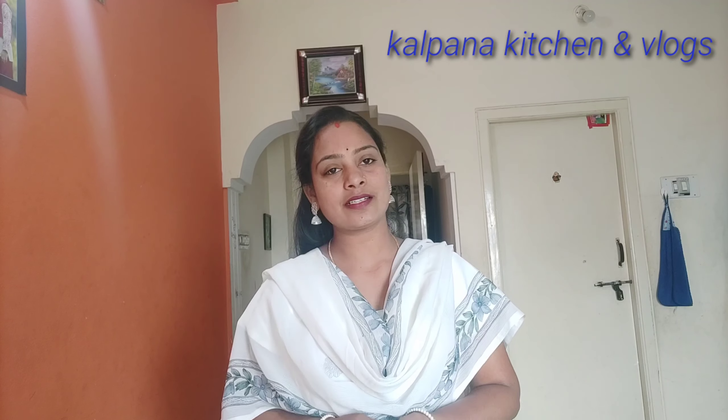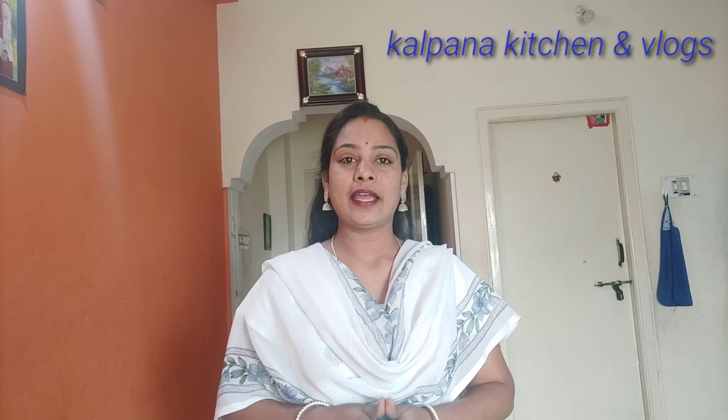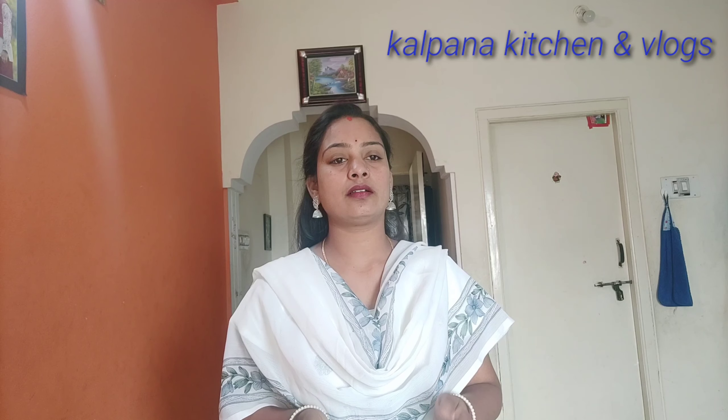Today we are going to talk to you about blouse work and details. We will share the material and tips.